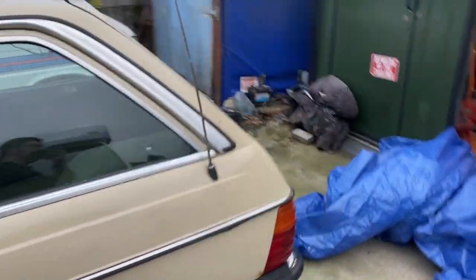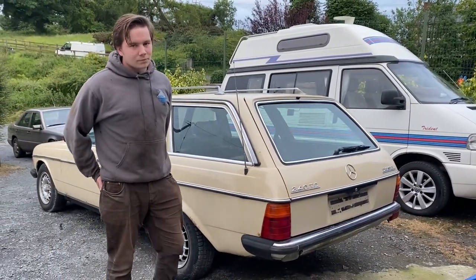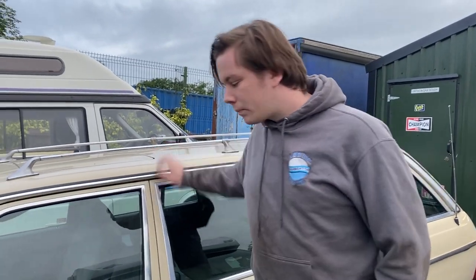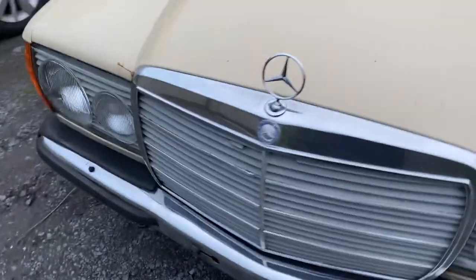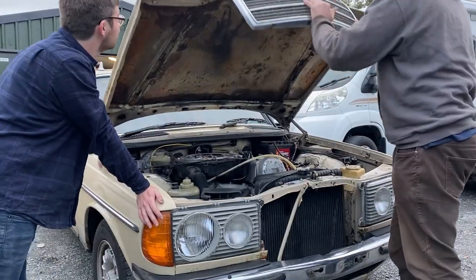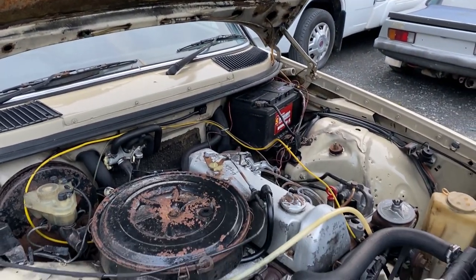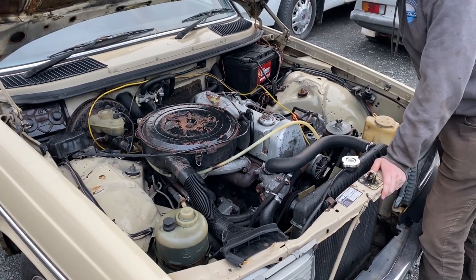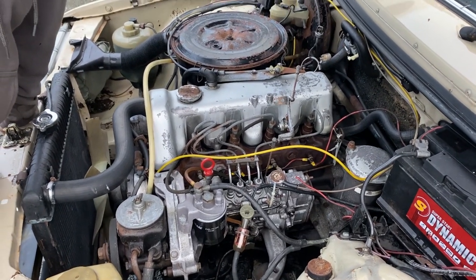Now we're going to walk around it and show you what we've got. We'll start by popping the bonnet and showing these lovely people how nice this thing is under the bonnet. So this is the Mercedes OM616, which is the four-cylinder 2.4 naturally aspirated diesel engine. How many horsepower? Somewhere between 60 and 70.